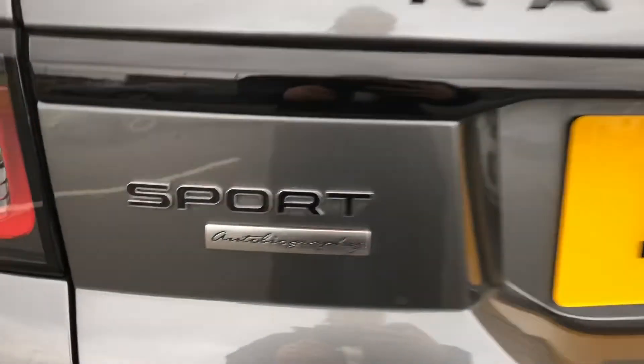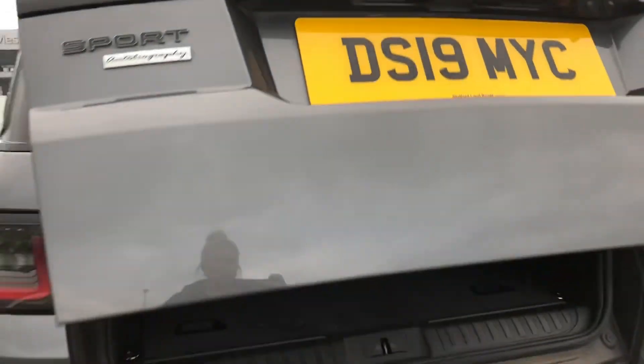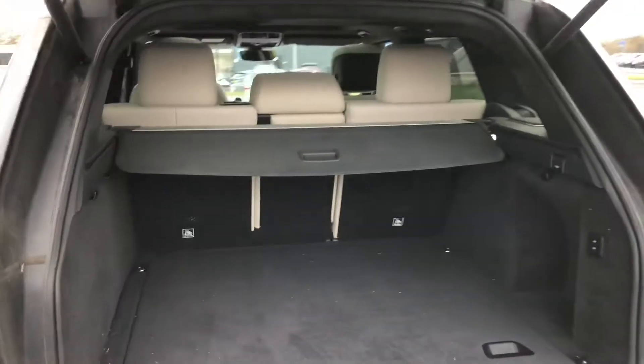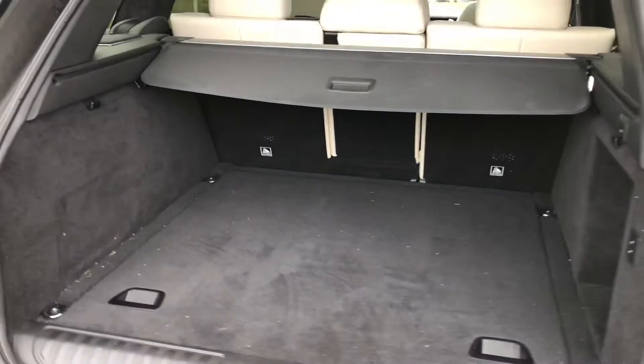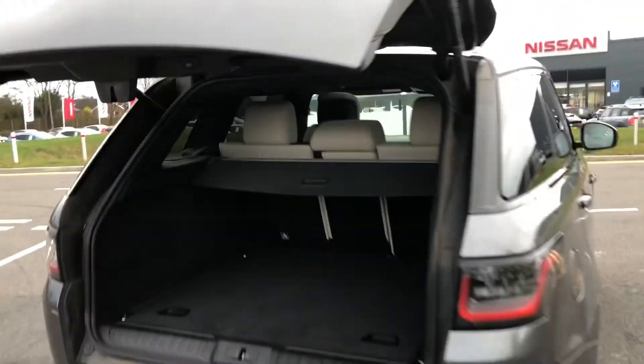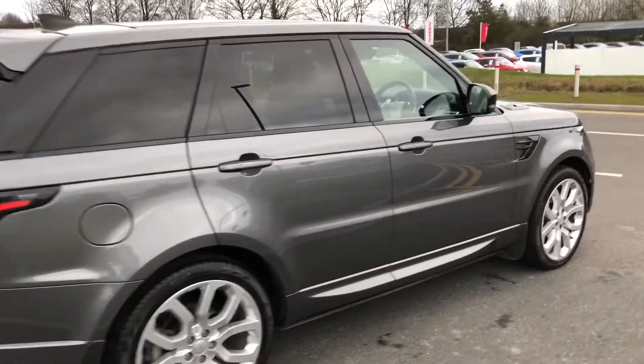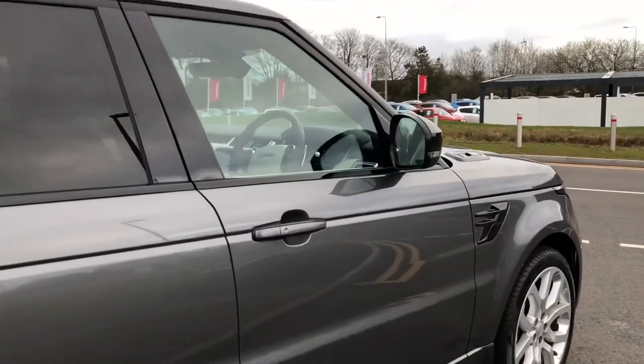And a powered tailgate. Here you can see you have plenty of space in the boot for any items such as golf clubs or pushchairs, and you can close the boot using that button, which is great if you have your hands full carrying around. Going into the car, you can see if I lock it.